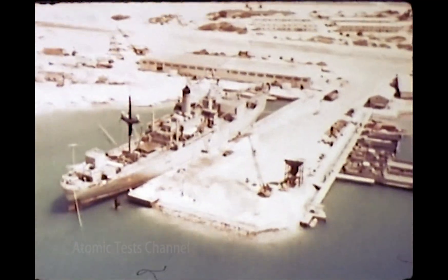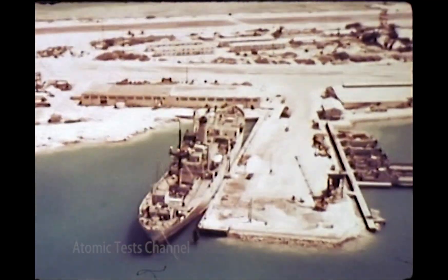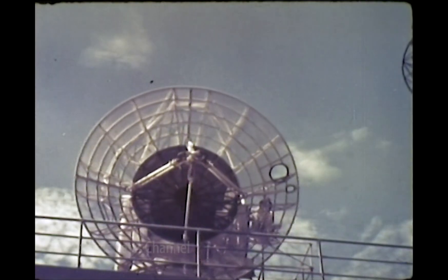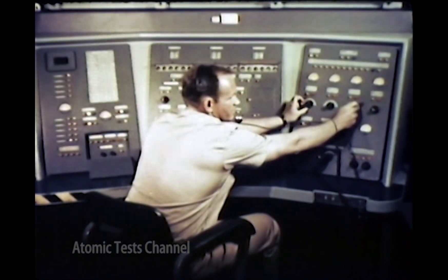One of the key sites for the entire series was a ship at the pier at Johnston Island. In this ship, the range tracker, with a range safety tracking and control system so vital to the safe and accurate conduct of all firings during the high-altitude phase.